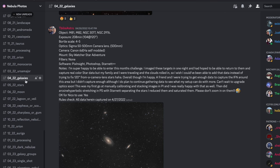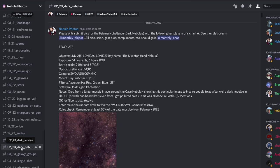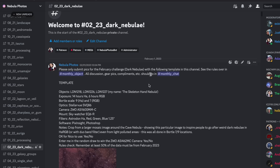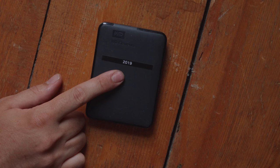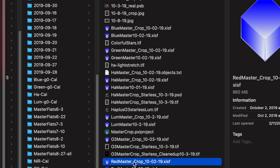Fast forward to February 2023. Something I do with my Patreon group is organize a monthly imaging challenge on the Nebula Photos Discord. In February we picked dark nebulae as the challenge, and I put up this Skeleton Hand Nebula image as inspiration. But looking at it again in 2023, I remembered I always meant to reprocess it more carefully. So I went to my collection of external hard drives, found the 2019 data — I'm a total digital pack rat so I keep everything — and found the original stacked data files.